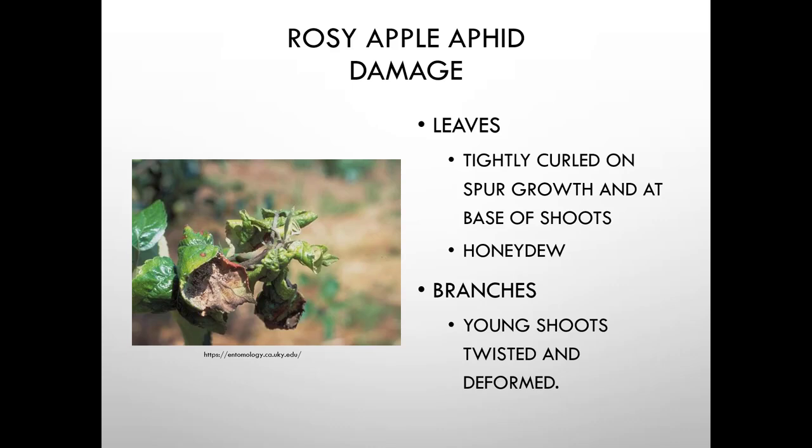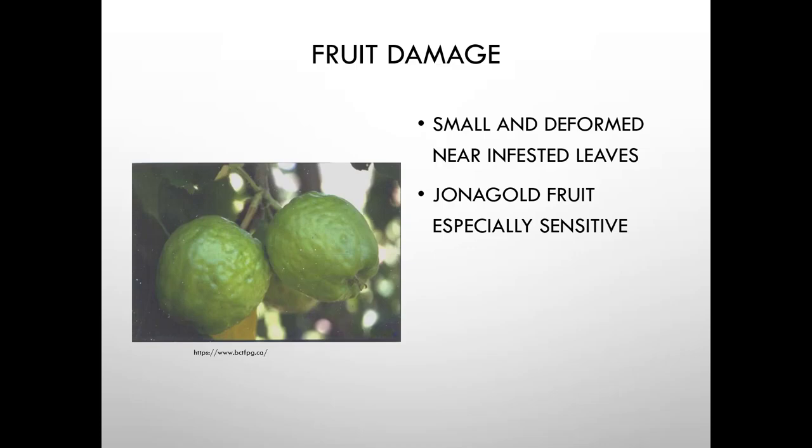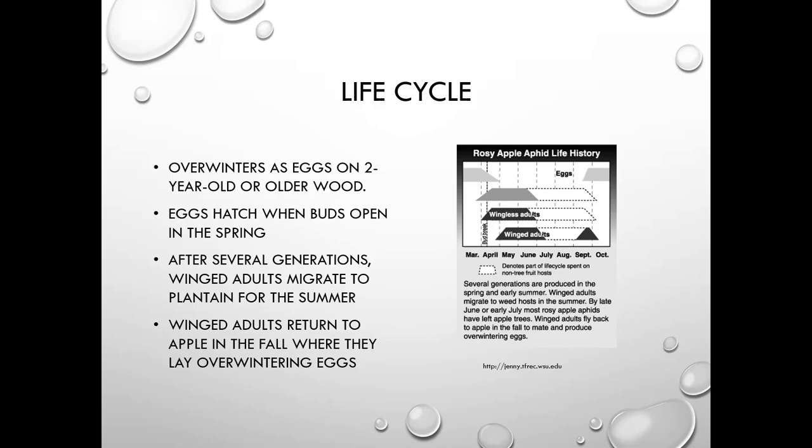Damage from rosy apple aphid includes tightly curled spur growth and honeydew. Young shoots are twisted and deformed, and there can be fruit damage — Jonagold is especially sensitive to this. They overwinter as eggs on two-year-old or older wood and hatch when buds open in the spring. There are several generations, then winged adults migrate to plantain for the summer. In the fall they return to apple where they lay overwintering eggs.